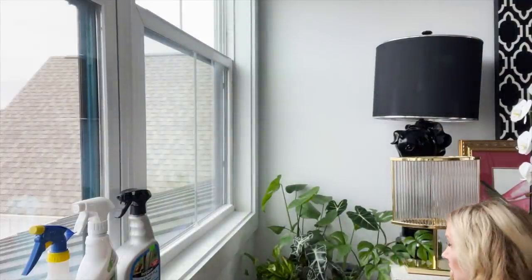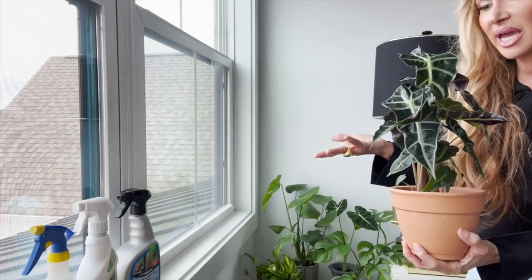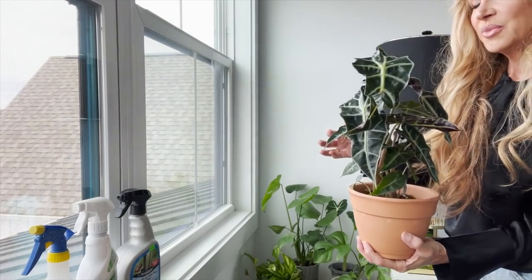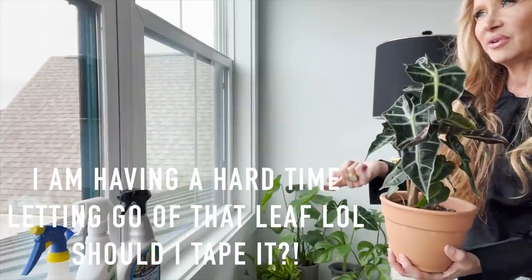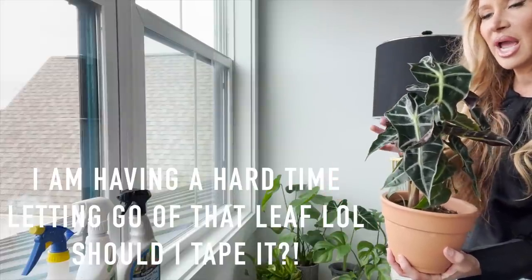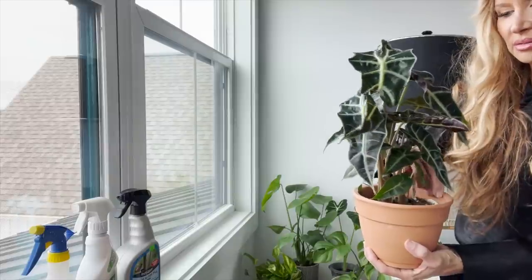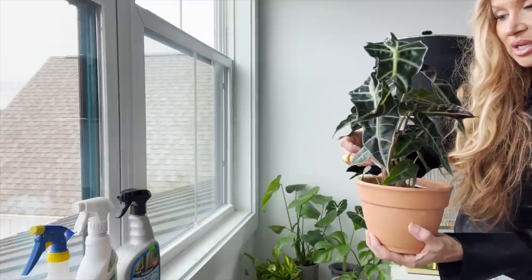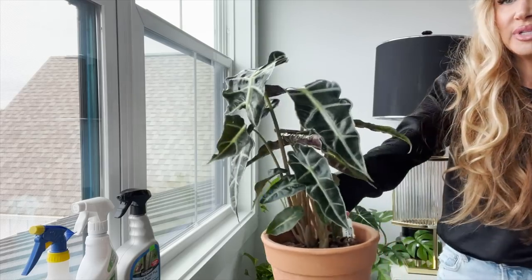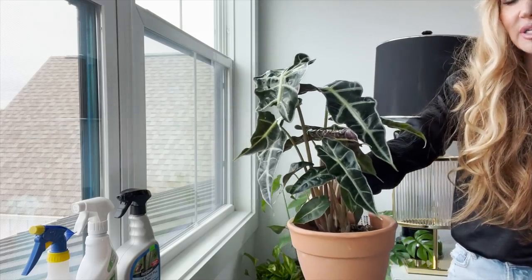This is an alocasia — I believe this one is the African Black Mask. Let me see, yeah — African mask. They're beautiful; these are my favorites. I love a plant that is just different and has just weird, interesting character — that's how this one is.